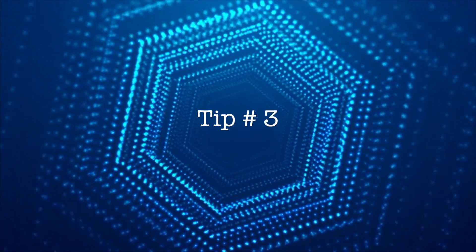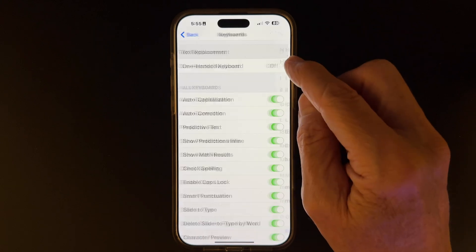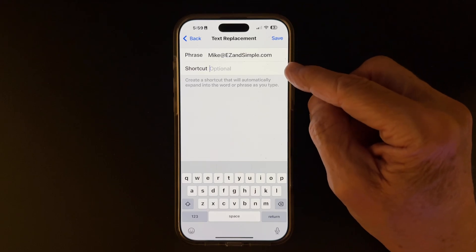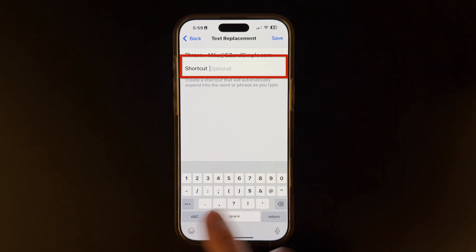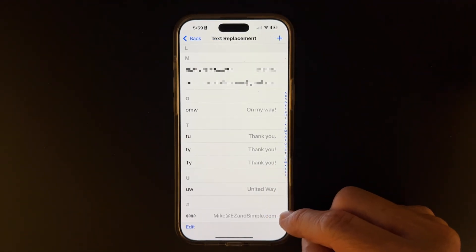In the past, every time I typed my email address or my mailing address, I lost five to ten seconds of my life. Now I just type a couple of letters or characters, and my address appears instantly. You should be taking advantage of this, and here's how. Open Settings, search for Text Replacement, click the plus sign, type in your email address, type in a shortcut — you can use a couple of numbers or symbols or characters, whatever you prefer — and click Save. Repeat these steps to create a shortcut for your mailing address. Now the next time you need to type out your email or mailing address, it'll be there instantly for you.